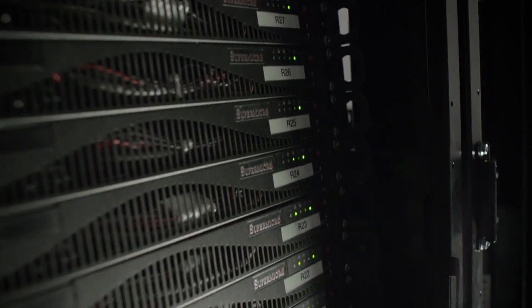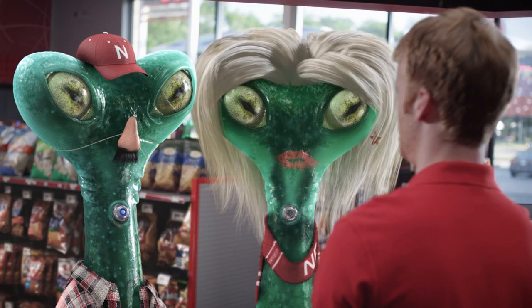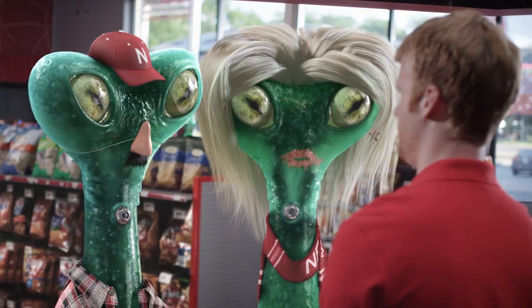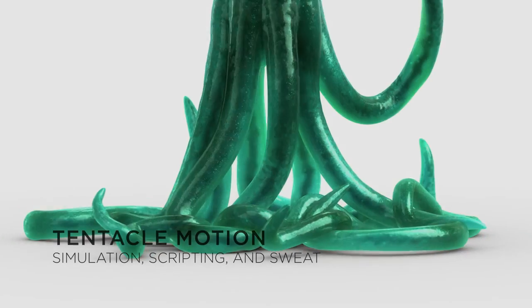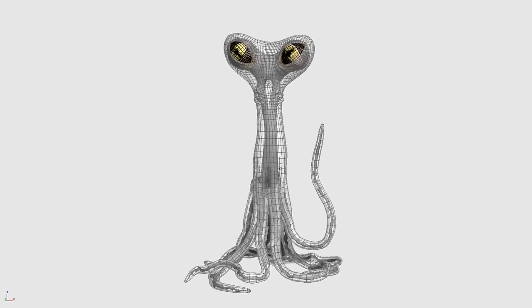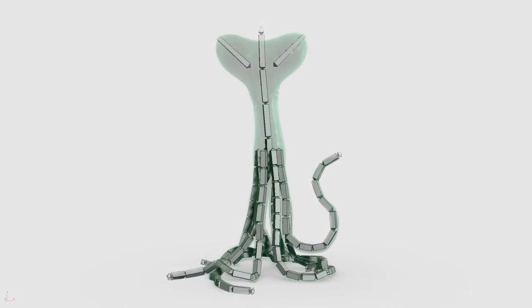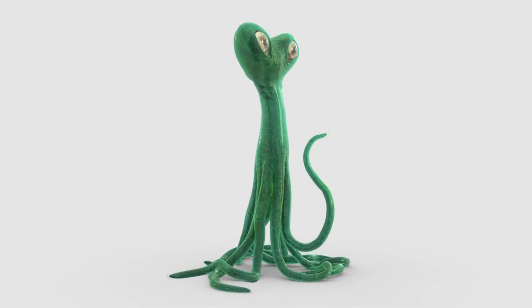Fortunately for us, our on-site dedicated render farm made it possible to get all the passes we wanted on the creatures to give them the realistic physicality they needed. Approaching the tentacles was another interesting challenge — an internal tool was developed that could control the slithery arms with just a few clicks. It allowed us to direct the performance and get procedural, convincing motion on the fly, as opposed to devoting days to manually animating them.